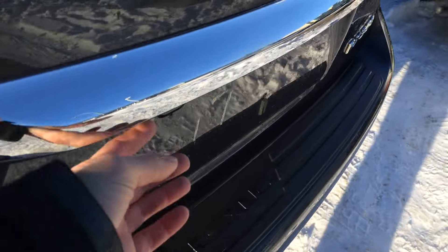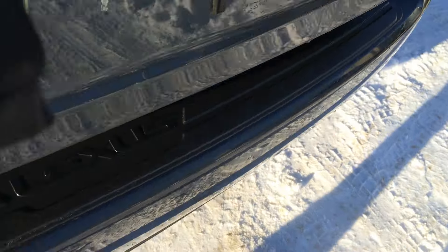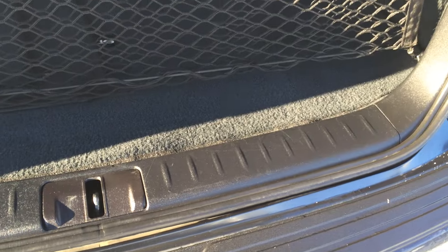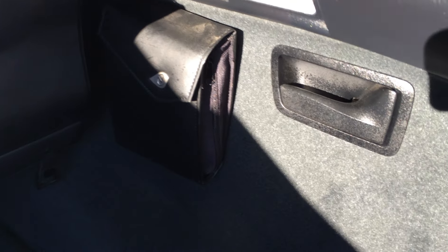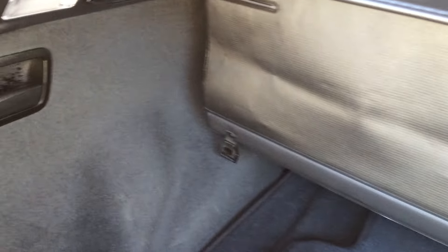Remote trunk release — there's a button right here to press and unlock the trunk, and it is powered. Compact spare tire and jack located underneath the floor. Cargo net and cargo cover, both removable. Full length Lexus carpet. Cargo tie downs in all four corners. Those levers are to fold down the back corresponding seats. You have lighting and a power outlet.